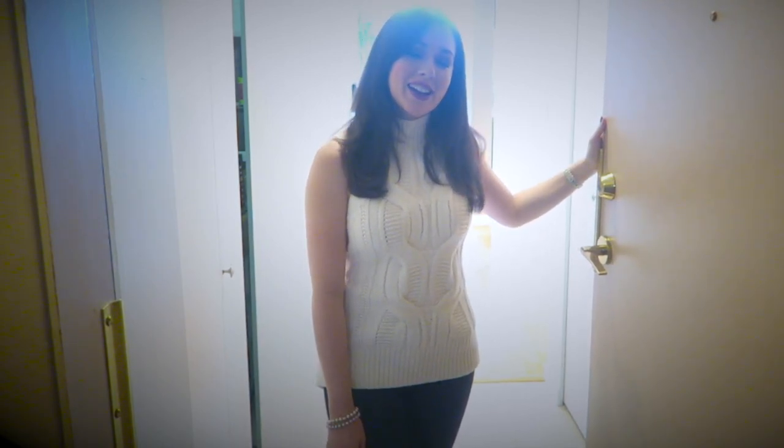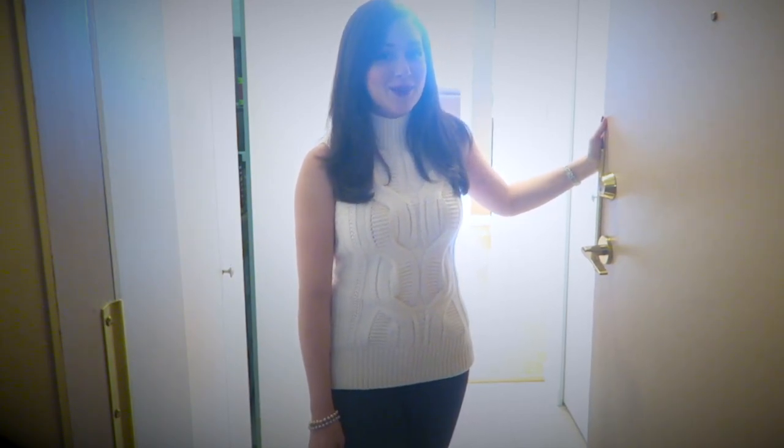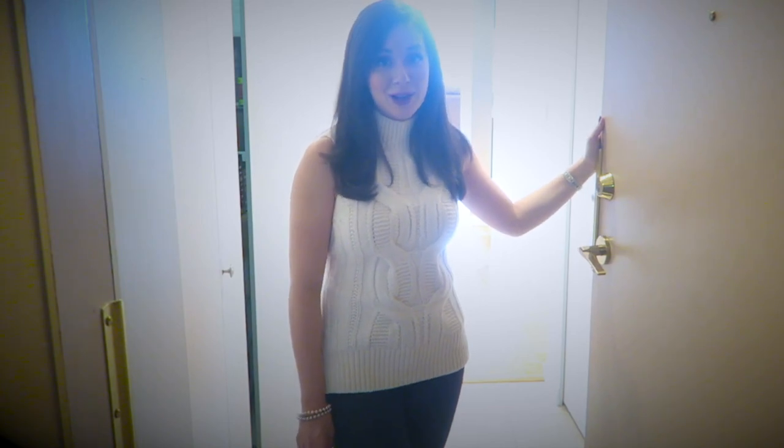Hello everyone, welcome back to my channel and welcome to our home. A home tour has been well overdue on my channel for Joe and I's place, so come on in and let me show you around. Everything in this video is going to be a little bit fall themed, so I hope you're into that. Our apartment is in Vancouver — we're very fortunate to have such a big place, it's almost 1300 square feet.